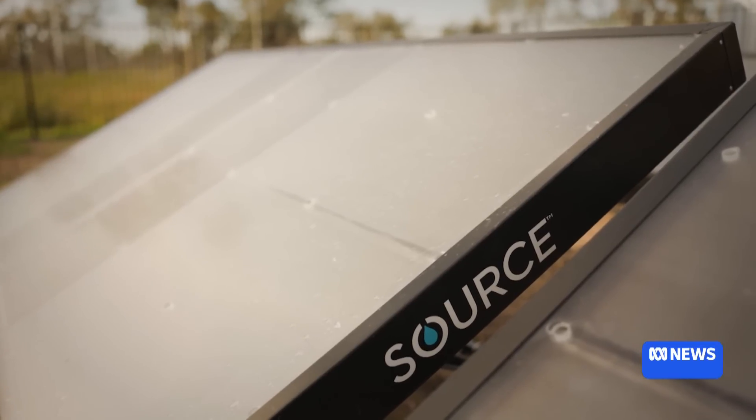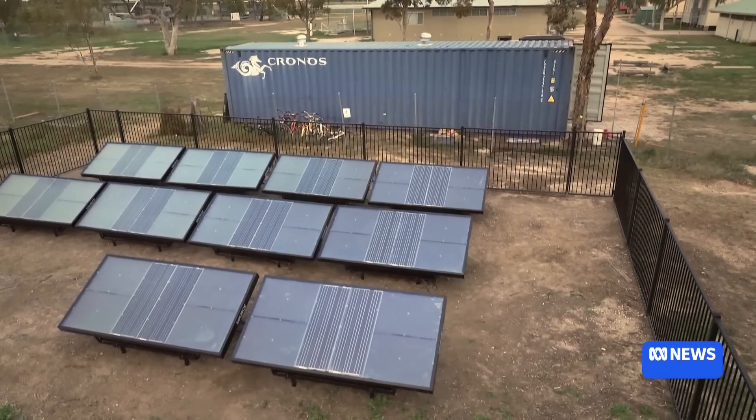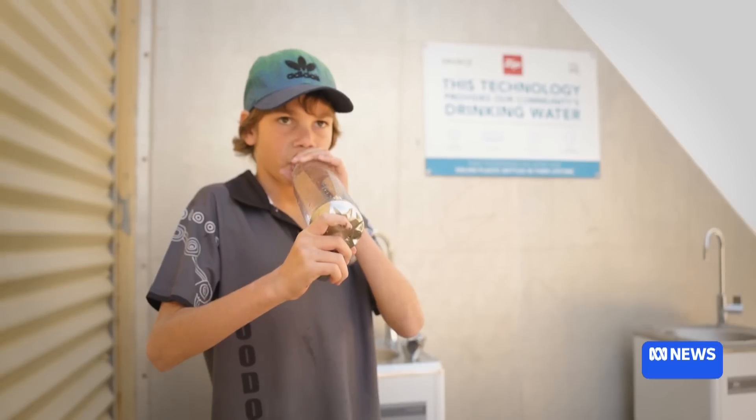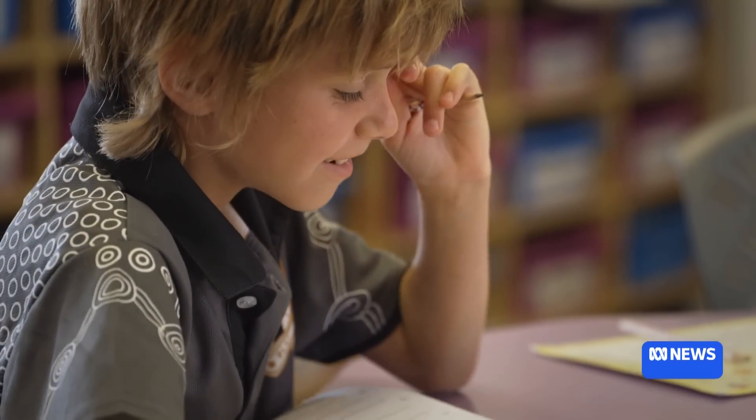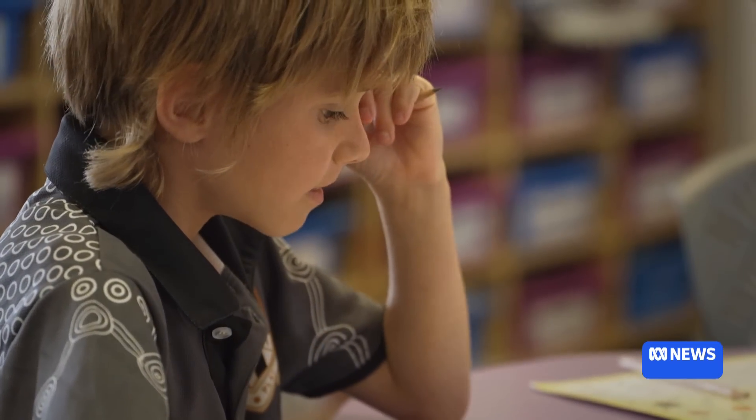But for now, as far as school water supplies in Australia, this hydropanel system will only be available at the 10 schools that already have it installed. The government has no plans to roll it out further.